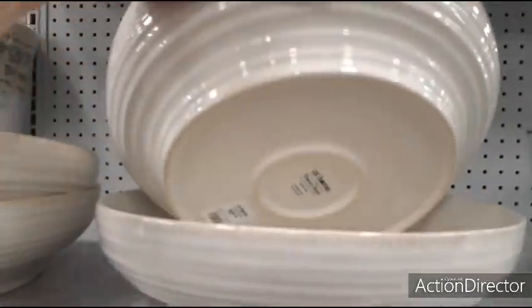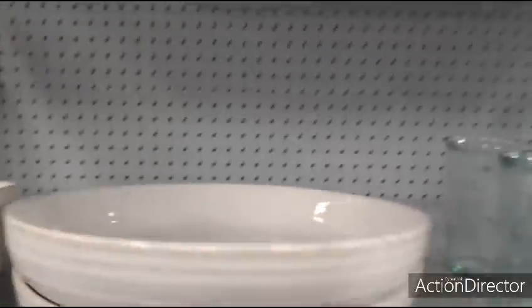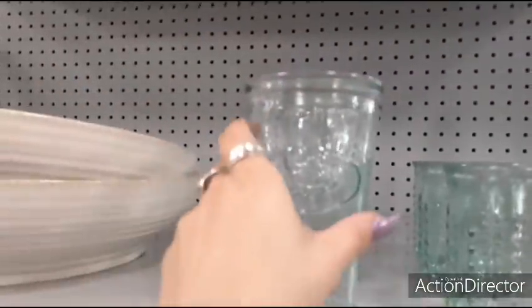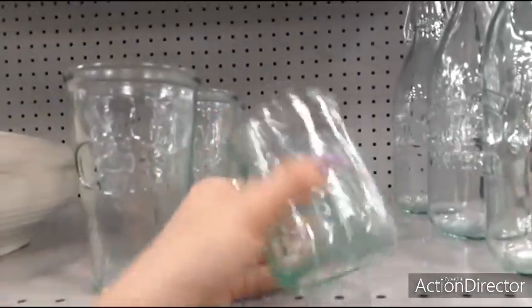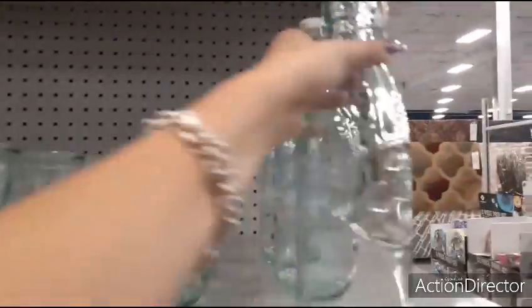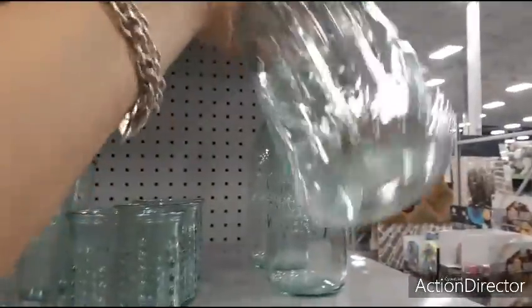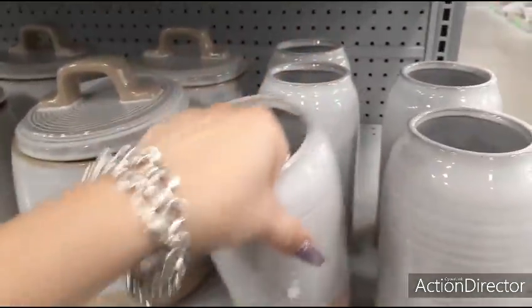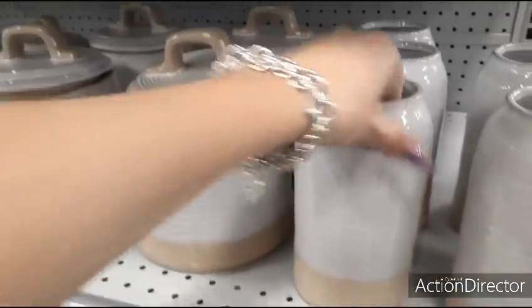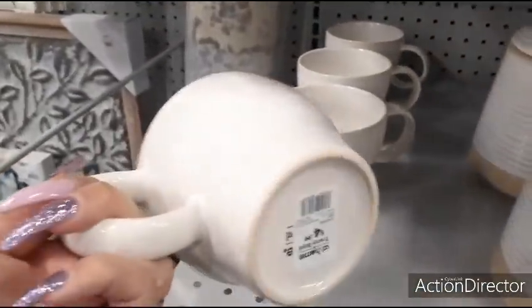They have a large serving bowl, $17.99. Cute with a little water faucet, $4.99. $3.99. Cool bottle again with a water faucet — it says 'pure water,' glass. $9.99. The vases, $9.99. $9.99. And then we have the mug, $4.99.